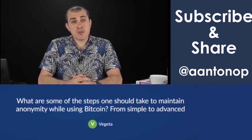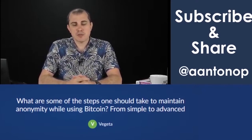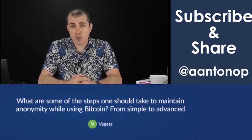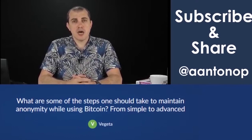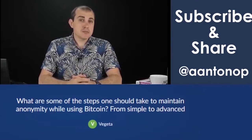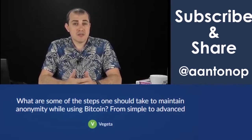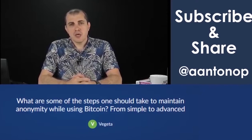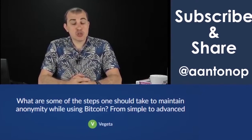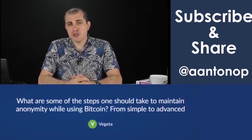Then there is earning Bitcoin by providing your labor, services, products, or whatever from a third party. That's a very clean way because you can do that without an in-person interaction, and theoretically at least only the person who's paying you knows who you are — if that. Once you've sourced your Bitcoin, of course, how you use it really makes a huge difference.